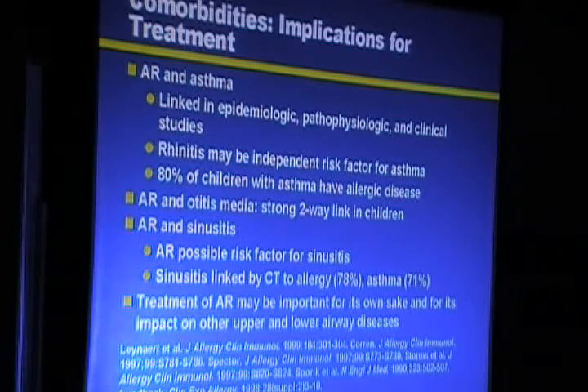Allergic rhinitis and asthma are linked in epidemiological, pathophysiological, and clinical studies. It is very important to recognize that rhinitis may be an independent risk factor for asthma — 80% of children with asthma have allergic disease. Allergic rhinitis is also linked to otitis media and sinusitis. Treatment of allergic rhinitis is important for its own sake and for its impact on upper and lower airway diseases. Interestingly, treatment of allergic rhinitis with steroid nasal spray improves even lung function.